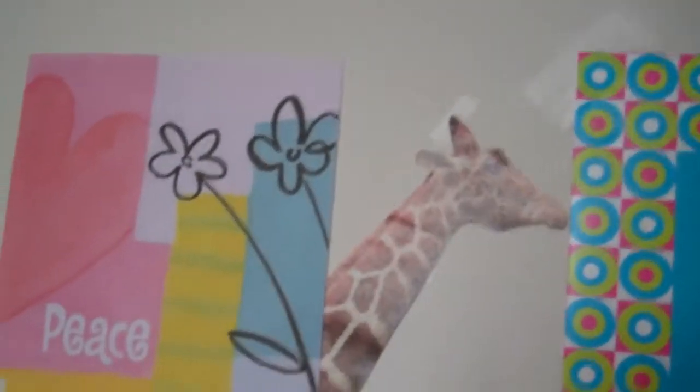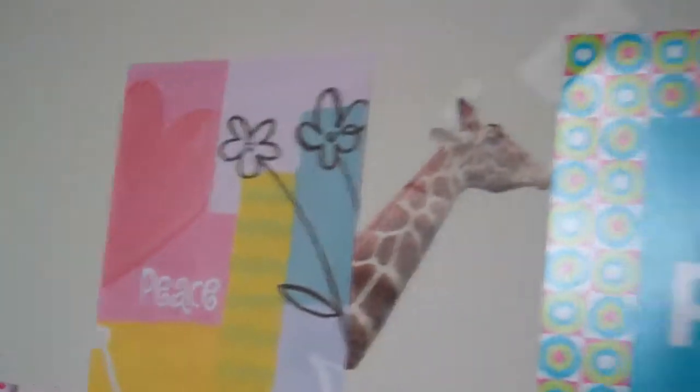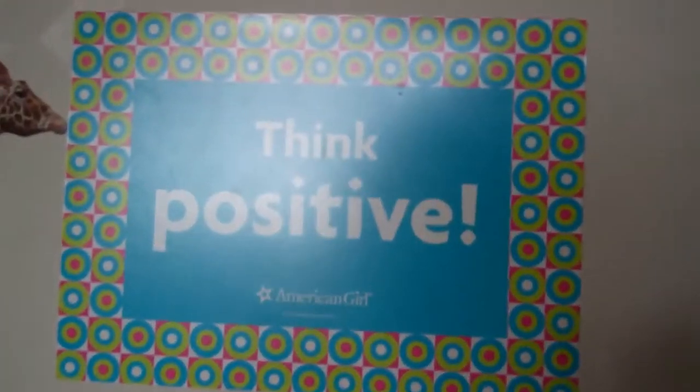There are some Taylor Swift posters from magazines — I cut them out and they were already small. This is a peace poster with a giraffe — it's really cute. I thought it was cute so I added the giraffe; it didn't come like that. And this is 'Think Positive' from American Girl. I put that because I recently got the poster pack from American Girl — it's really cute. I got that and a couple other things.